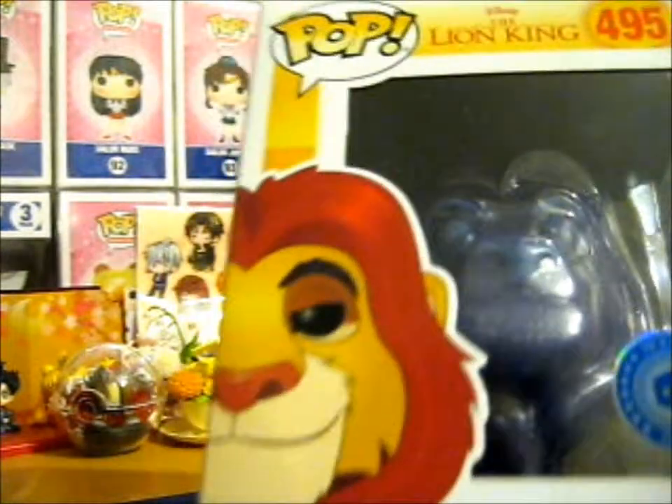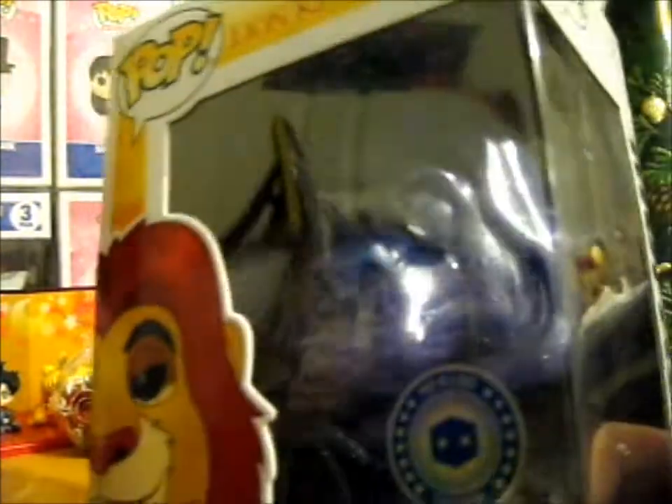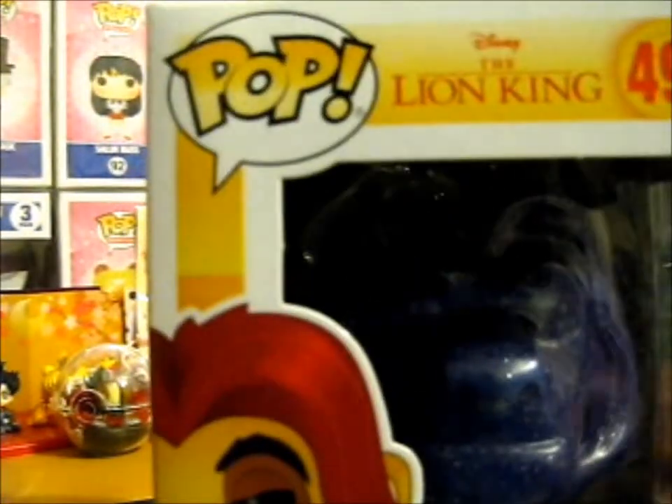Did you see this? It's like a galaxy kind of effect. It is so awesome. So, so awesome.